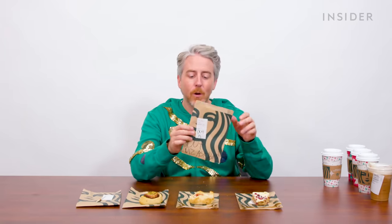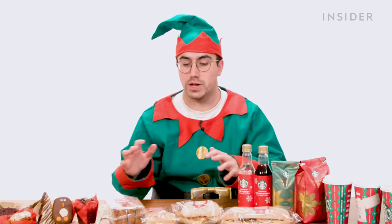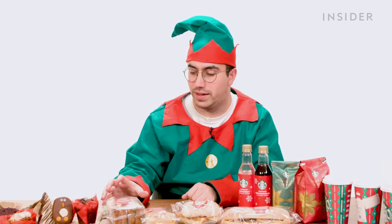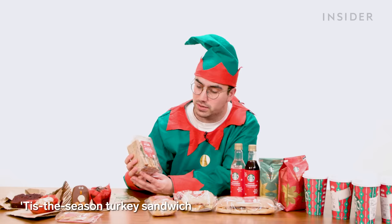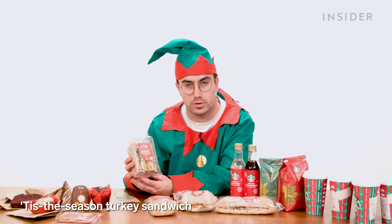They also have festive holiday cookies, but even though I ordered them, they were out — I can't be held responsible for that. Starbucks has a range of seasonal sandwiches, including a Tis the Season turkey sandwich with turkey, lettuce, bacon, sage onion stuffing, and cranberry sauce. I don't know if Christmas sandwiches play as much of a role in American culture as they do in British culture, but they're a big deal over here.